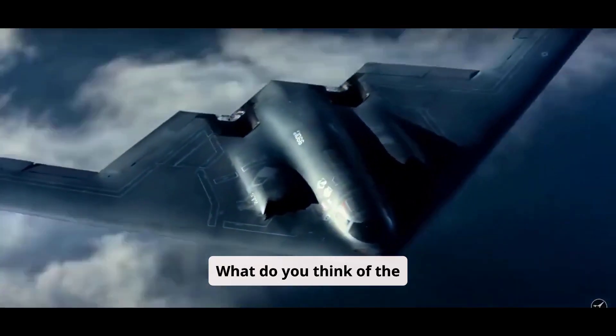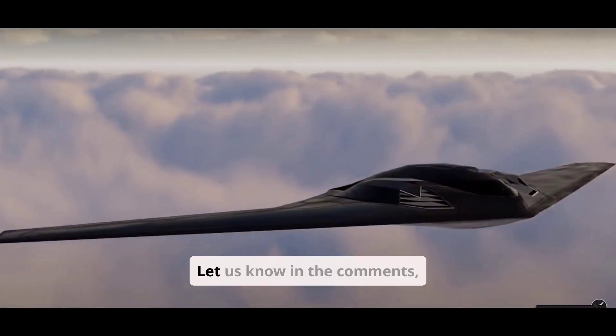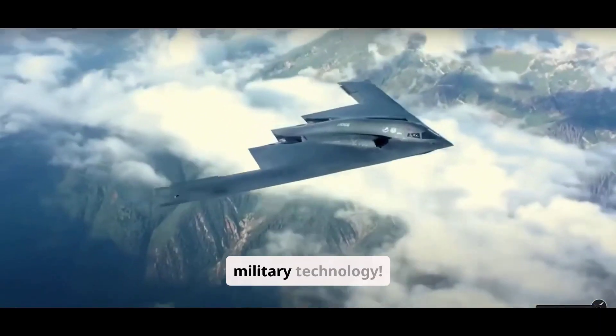What do you think of the B-21 Raider? Will it redefine warfare as we know it? Let us know in the comments, and don't forget to like and subscribe for more deep dives into the world's most advanced military technology.